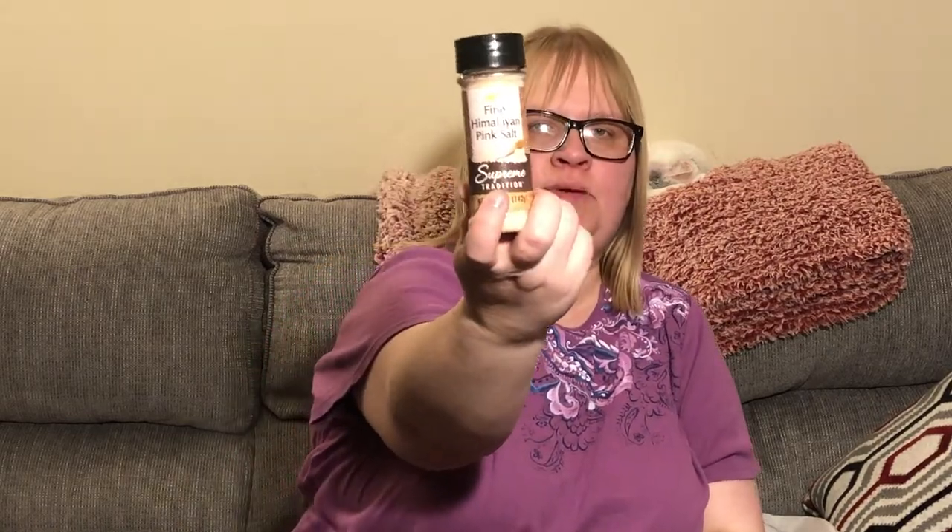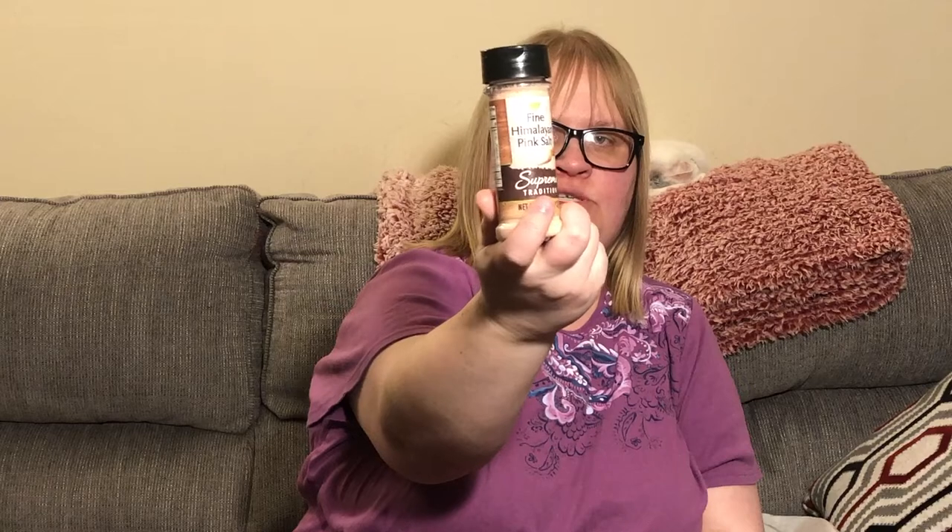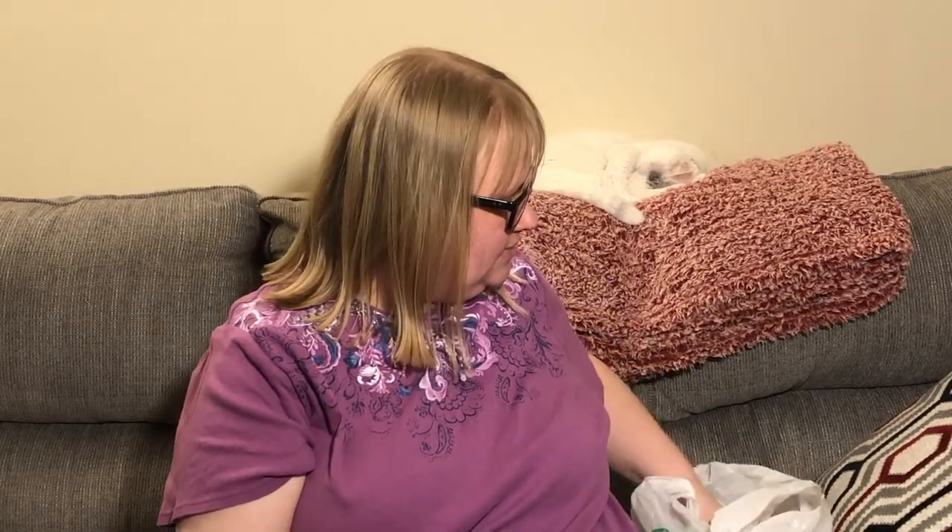I also picked up a thing of pink Himalayan salt, distributed by Greenbrier. It's five ounces and pretty heavy. It's just good to have with the spices.